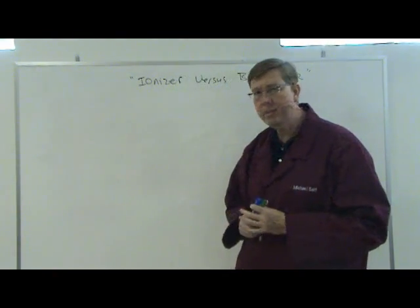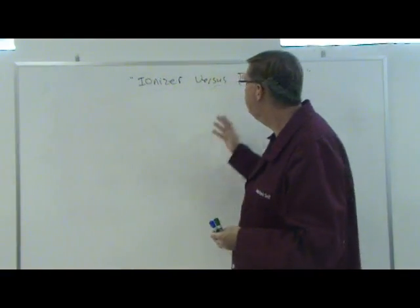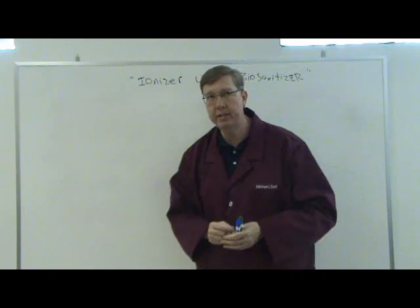I want to talk to you a little bit about the GoChemus unit and why we think of it as more of a biosanitizer than an ionizer.